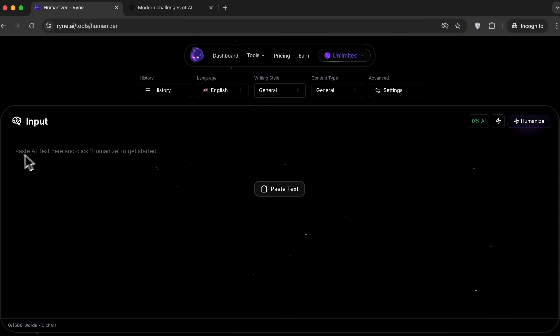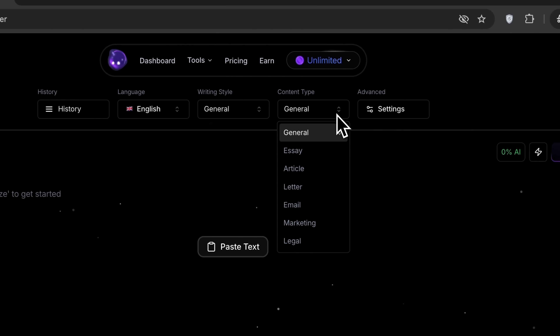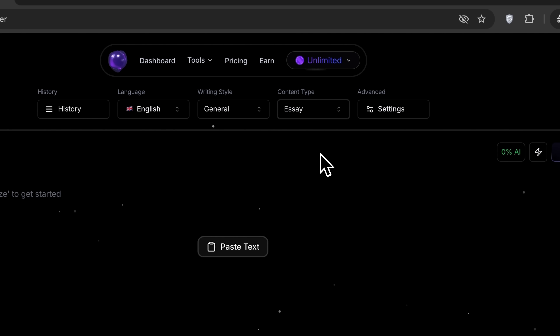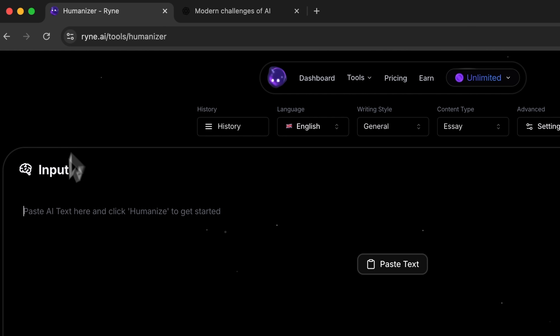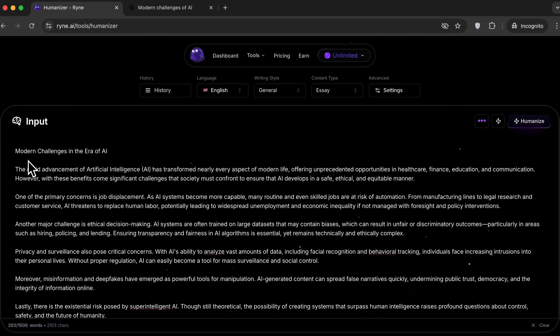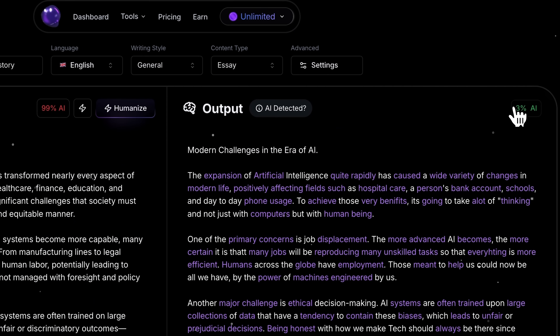The main tool here is Humanizer, and that's where we are now. This is where you can paste AI-generated text. At the top, you can set the language, select a writing style, and choose the content type. Since I'll be testing an essay, I'll choose that. For advanced users, there are extra settings to fine-tune how this tool rewrites the text. To test it, let's head over to ChatGPT, copy the most generic essay and paste it here. Right away, you'll see the AI content percentage displayed. Now let's click Humanize and wait a few seconds. Wow! After processing, the content is flagged as only 3% AI generated.